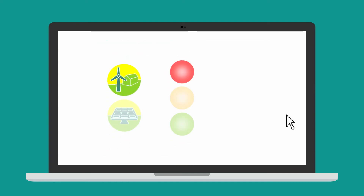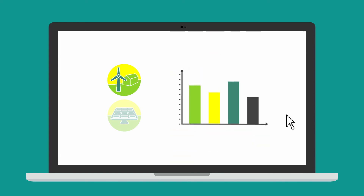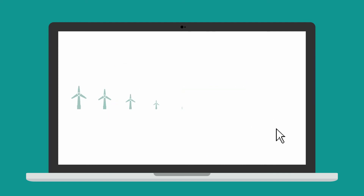OnGenXpert will let you know how feasible each technology is and provide a detailed financial analysis. And here's the best bit: OnGenXpert will work out the optimum combination of system size and technology mix to give you the best financial return.